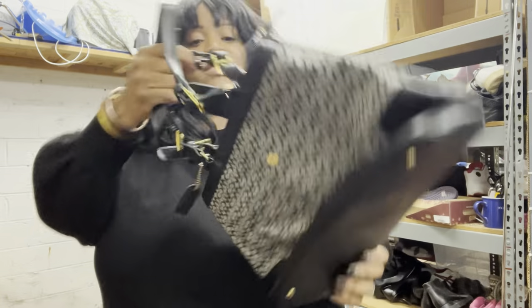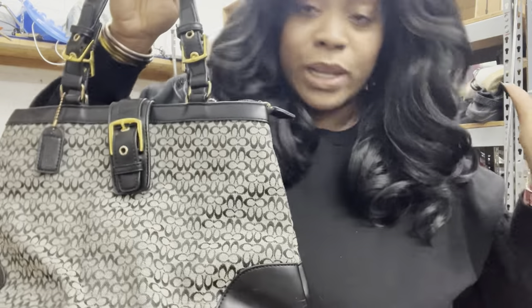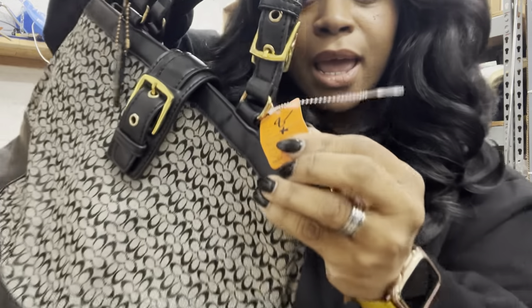All right, so now we get back to you guys. We have this mini logo Coach bag — I'm gonna go quickly because I know you guys like ten or fifteen minutes — and this is priced at eight bucks.